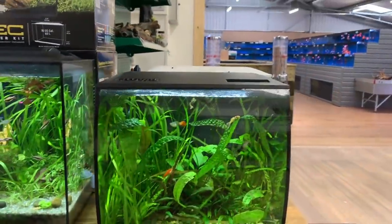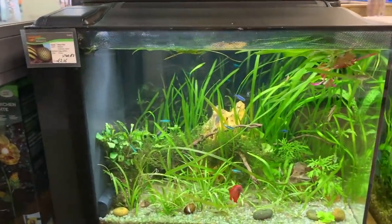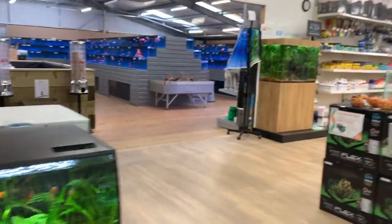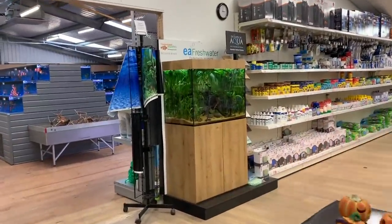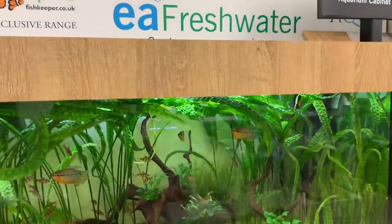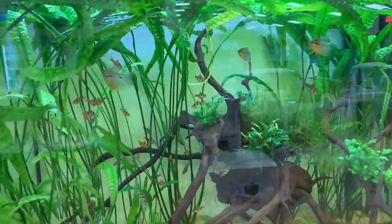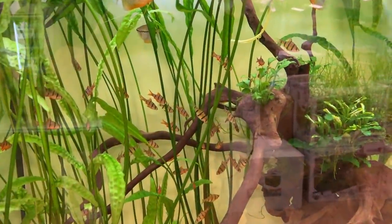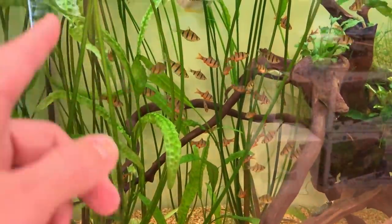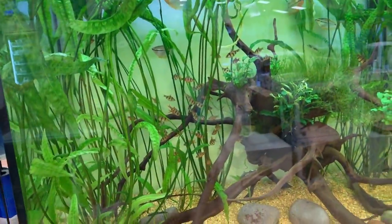There's a Fluval Flex here on the right, 57 litre, and the Fluval Spec on the left. Really great to see some healthy planted tanks. I wanted to bring your attention to this scape here — I absolutely love this. It's an EA Freshwater, I think this is a 900, so it's three feet long or 90 centimetres. It's just so simple but the fish selection is amazing. These Pentazona barbs with their vertical stripes really match this plant here.